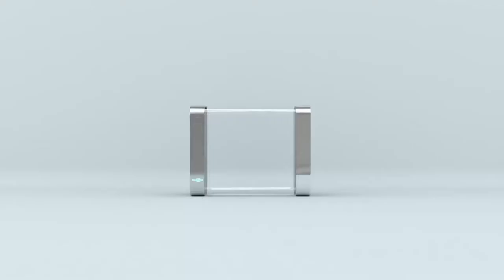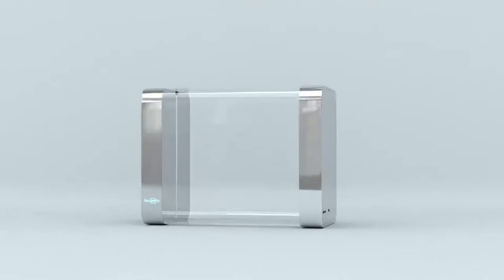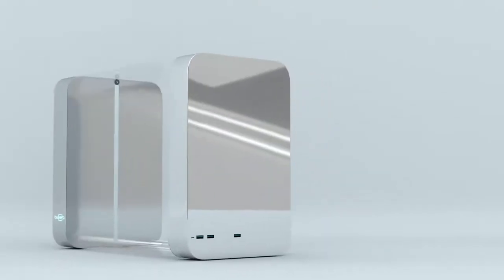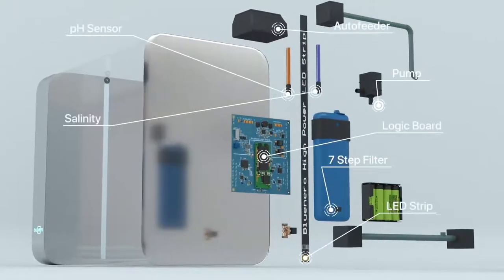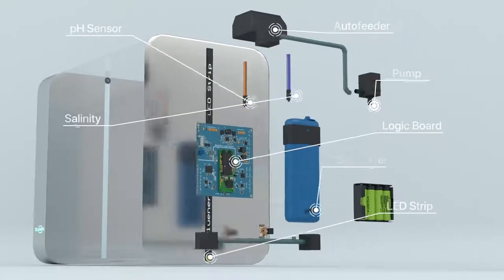Meet Blunero, the world's first smart aquarium that automatically feeds your fish, maintains temperature, and monitors quality of water. Our 7-step premium filter dramatically reduces noise level while keeping your Blunero's water crystal clear.